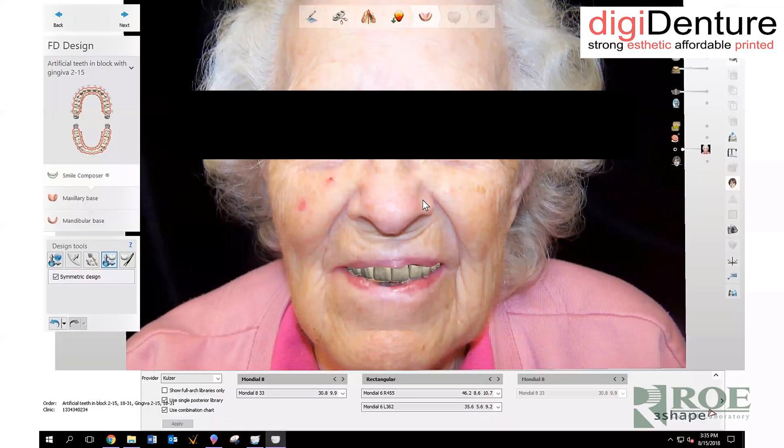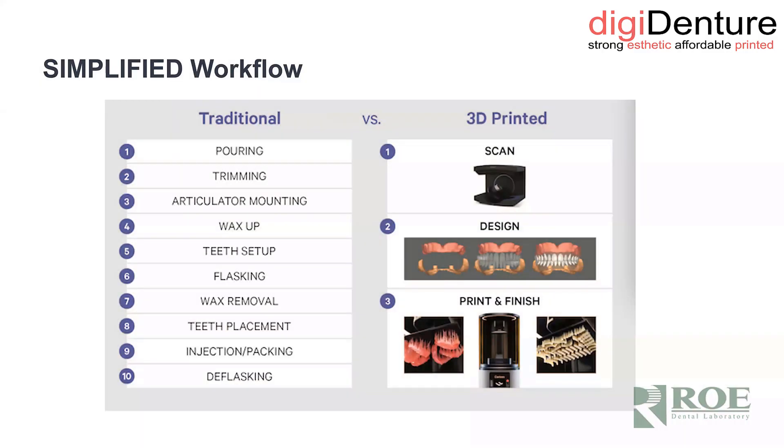After we have a digital design — we use several softwares, mostly three-shape for digital design, but we can also use Exocad, which we use more for our full-arch implant-borne prosthetics. There's also some free software where you can go online and basically set dentures at no charge, though those are clearly less sophisticated. A traditional simple workflow for regular dentures would be: pour a model, trim the models, articulate it, wax it, set the teeth up, get it flasked or invested, remove the wax, boil off the teeth, inject it, deflask it, and finish it.